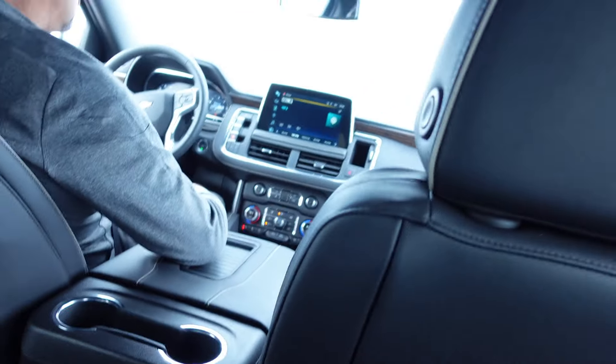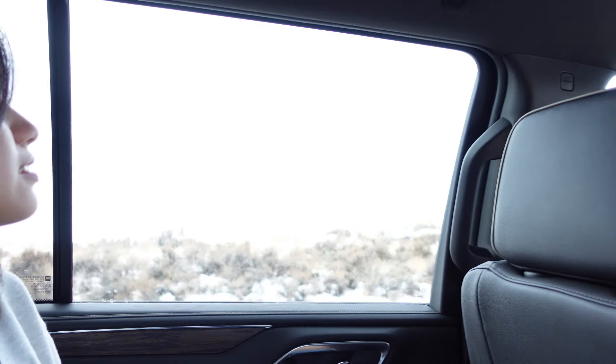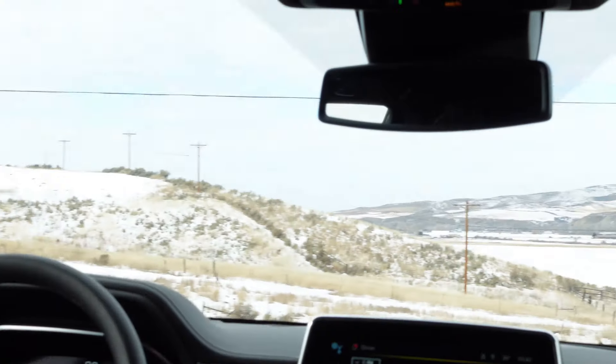Alright, we've made it to our car rental and we're driving to Steamboat now. It is super pretty outside. Wow, they've got some elevation here too already. It's so pretty.